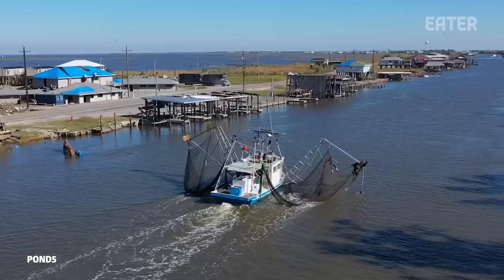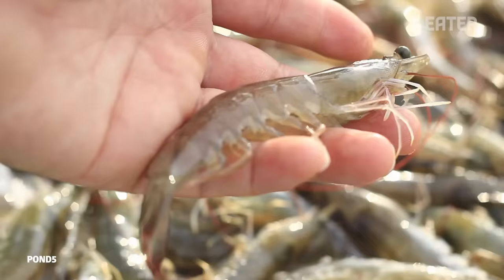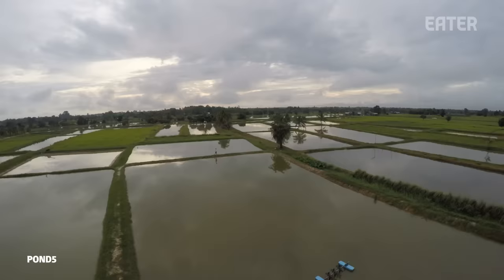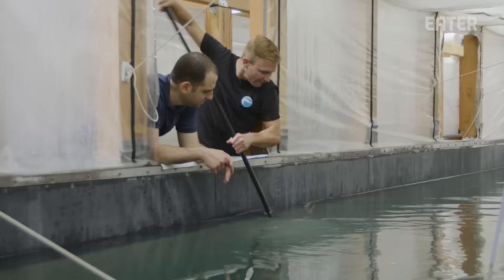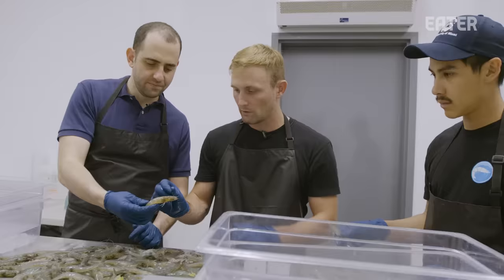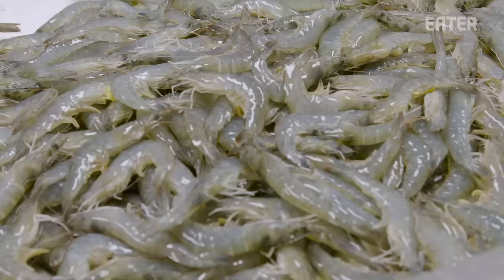Transparency is trying to optimize the prawn growing process. They think that by controlling growing conditions, they can raise them cleaner, cheaper, and more sustainably than farms across the world. Transparency is the brainchild of Steve Sutton, a lifetime commercial fisherman who spent years on shrimp farms across the world before deciding he could reinvent the process right in Los Angeles. The team brings in 100,000 microscopic prawn babies every three weeks, with the goal of turning them into $100,000 worth of jumbo prawns in just three months.